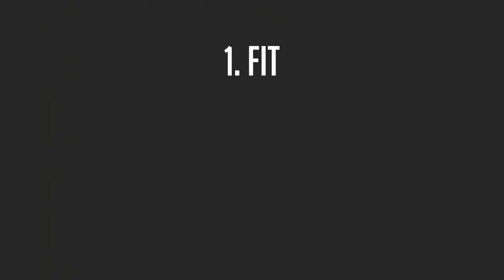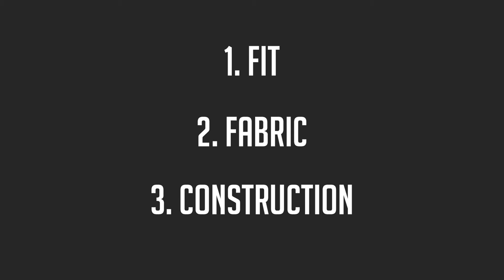Our clients always ask us: what are the differences? Why do some suits cost $200 and others cost upwards of $4,000? And our answer is always the same. Although there are many reasons, I'm going to break down today three reasons: fit, fabric, and construction. And all of them cross over.